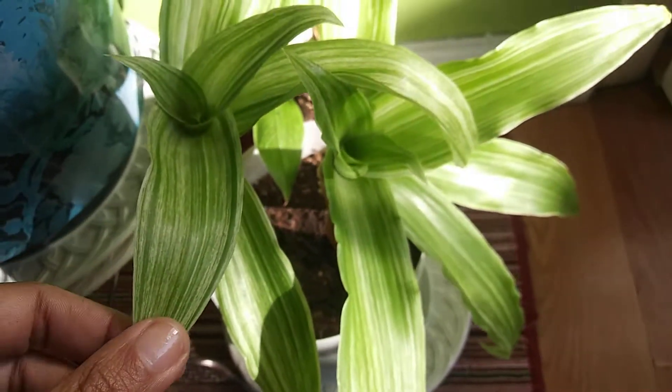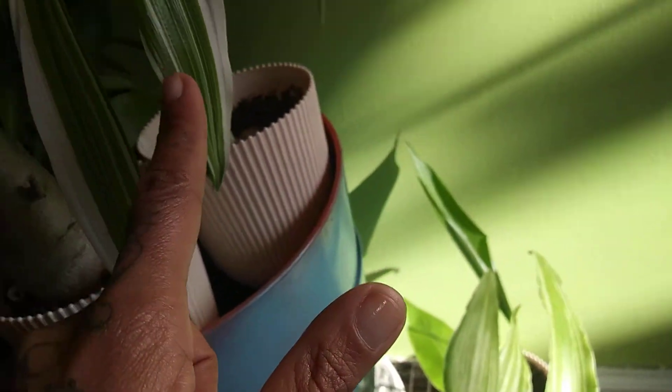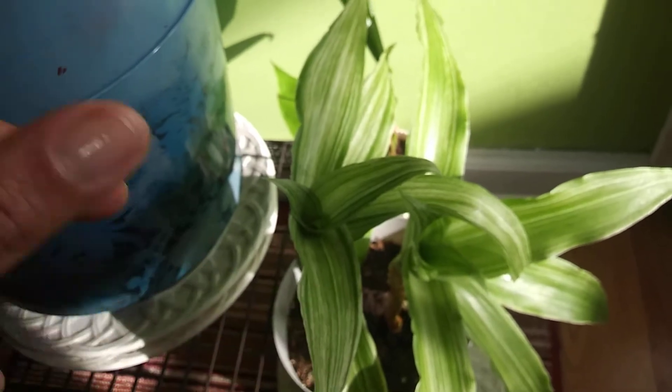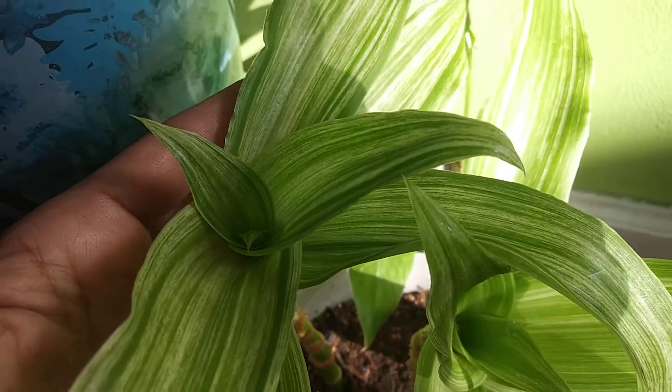And what the hell is this? Starfish? Drusania? This guy and this guy are both clippings that my friend brought me from Puerto Rico, from his parents' property. And there's the new growth.